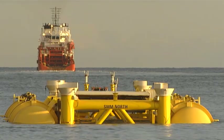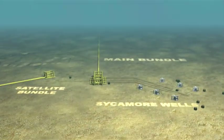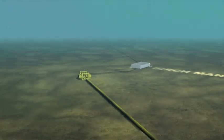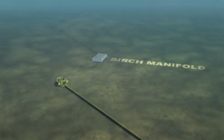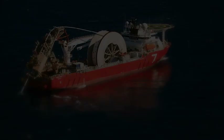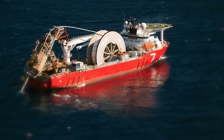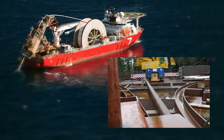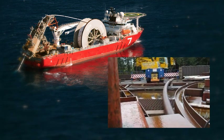Subsea 7 first introduced Butting pipe to the subsea market in 1995 as part of a towed bundle pipeline system. To qualify this unique product for reel-lay application, Subsea 7 had to demonstrate that there would be no detrimental impact on the mechanical and corrosion resistant properties of the pipeline material.